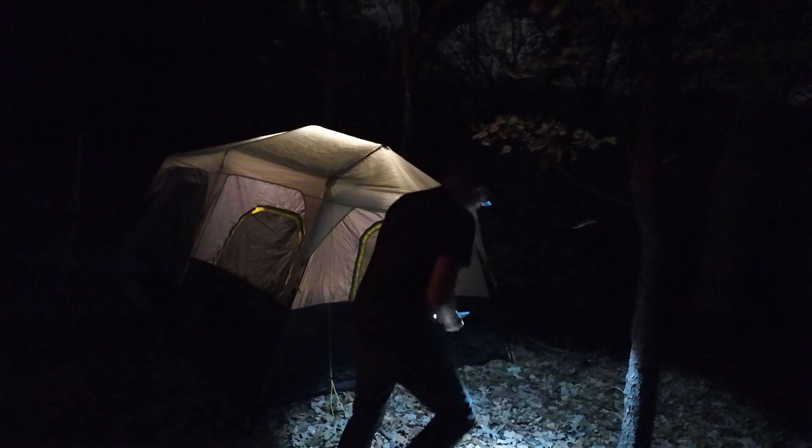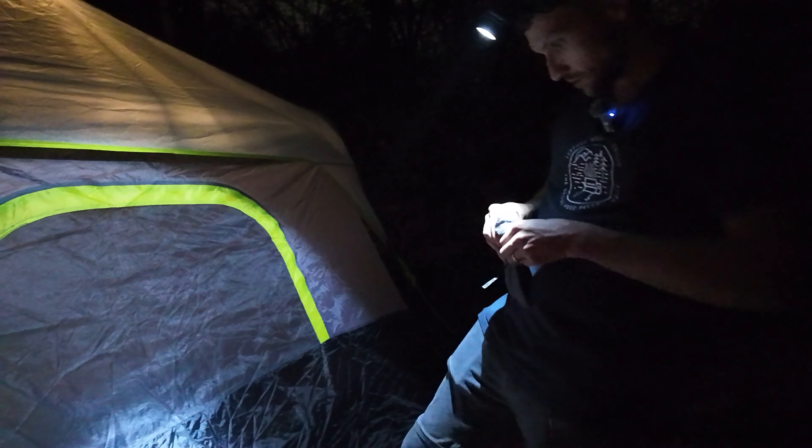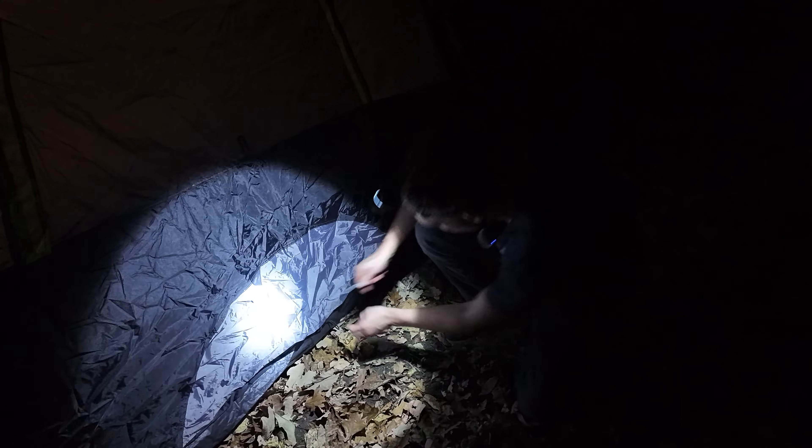Look at this — the smoke going right into the tent. That is very unfortunate. Wesley, our fearless protector — he's just watching. Are you protecting? He's a good boy.